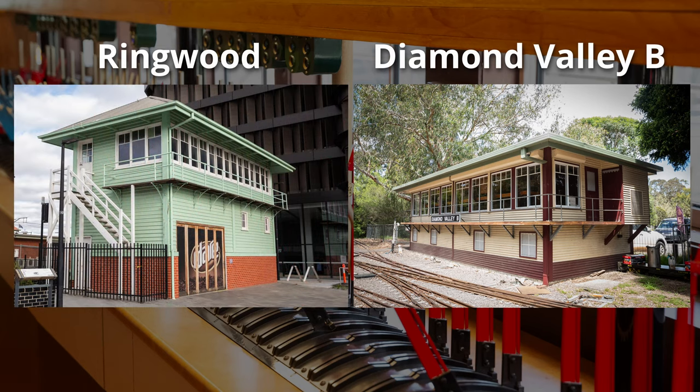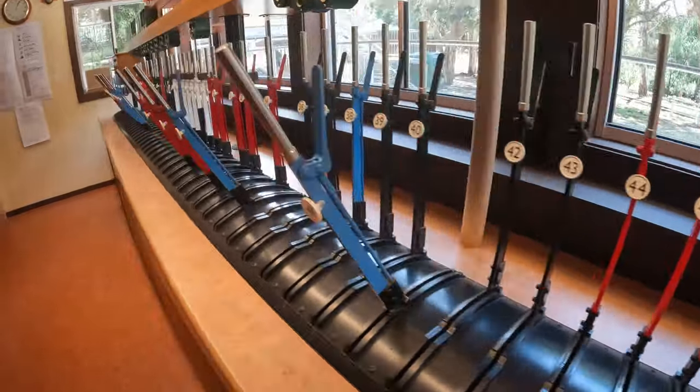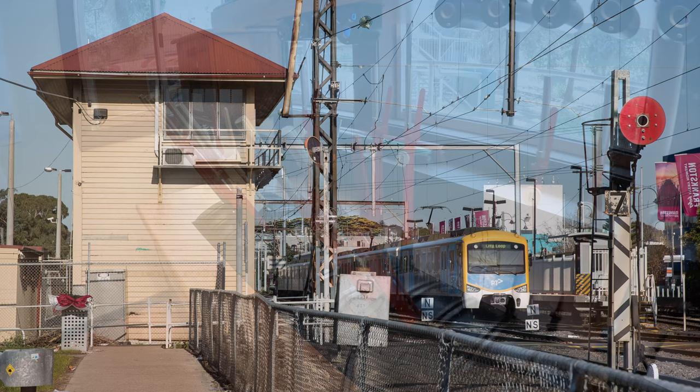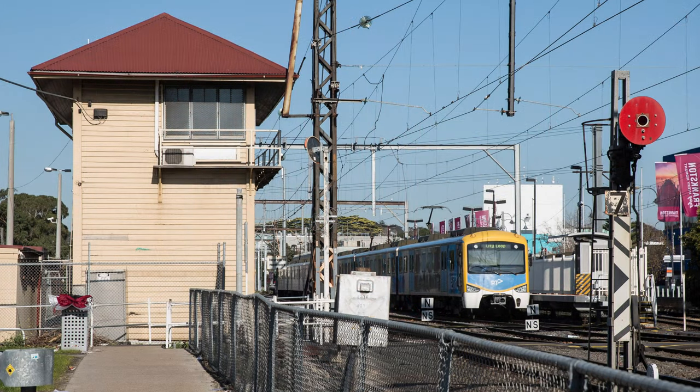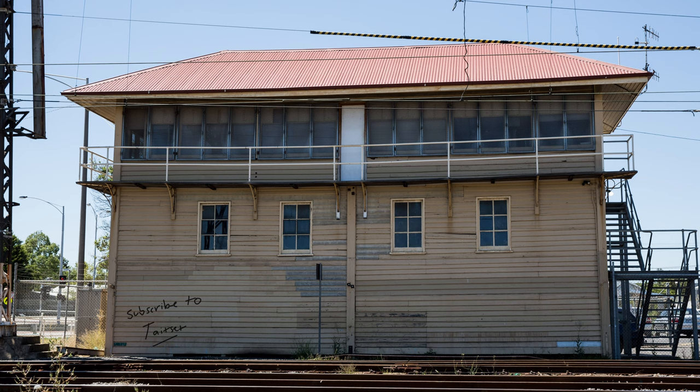It's not exactly a replica — the frame is quarter-size, because if we made the box quarter-size, we couldn't fit in it. These days this is actually the biggest mechanical signal box in Victoria. Frankston, which is the only large mechanical box left, has only about 70 levers, and most of those are spares anyway — only a small number are actually working.